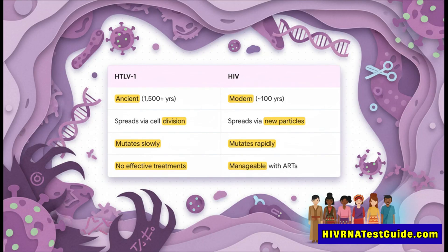While HIV is a relatively modern virus, HTLV-1 is ancient — they've found its DNA in 1,500-year-old mummies. But the biggest difference is how they attack. HIV makes new virus particles that burst out of a cell. HTLV-1 does something much, much quieter.